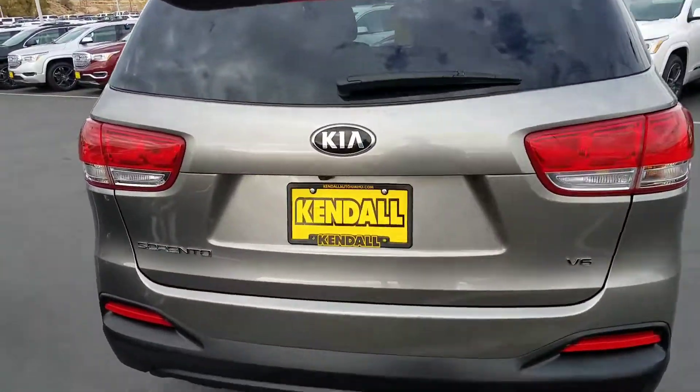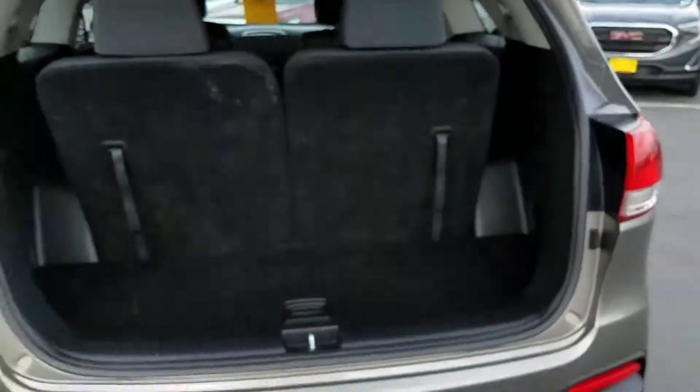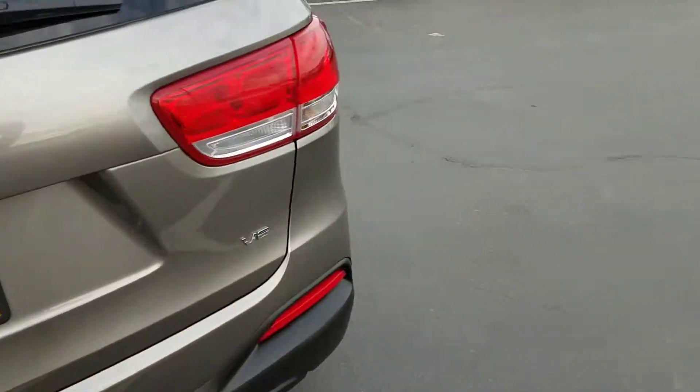So just give you a quick peek here — it's got the backup camera right there, and then there's your seats in the back. Just have a quick look at that.